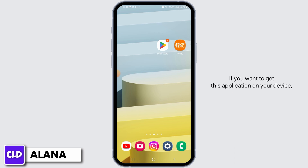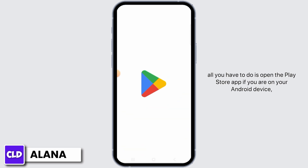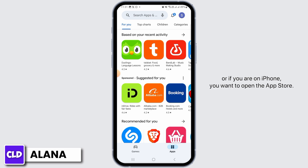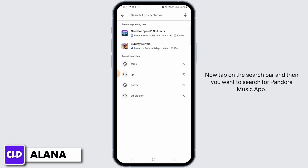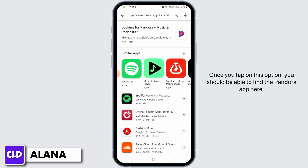If you want to get this application on your device, all you have to do is open the Play Store app if you are on your Android device, or if you are on iPhone, you want to open the App Store. Now tap on the search bar and then search for Pandora music app.